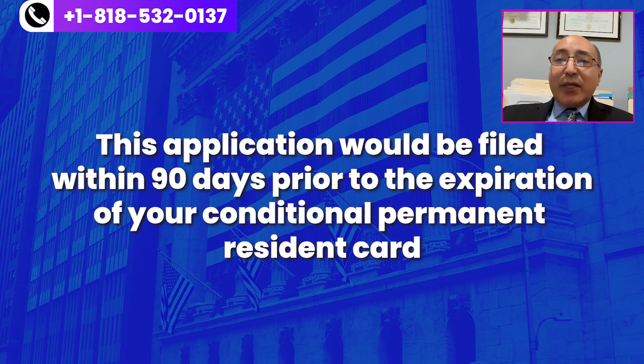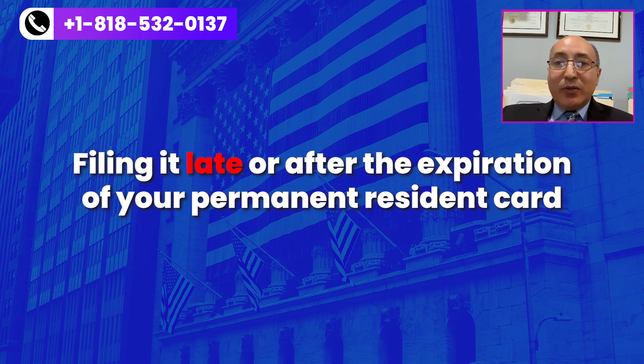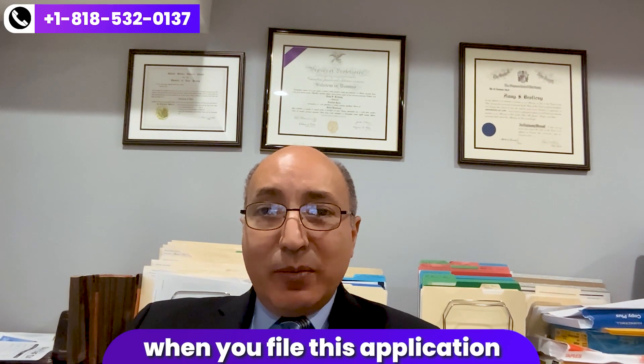You don't want to be in a position where you submit joint bank account statements with accounts that have minimum balances that aren't used at all. This application would be filed within 90 days prior to the expiration of your conditional permanent residence card. Filing it late or after the expiration of your permanent residence card automatically terminates your conditional permanent residence and could potentially put you in removal proceedings. So you want to make sure you're timely when you file this application.